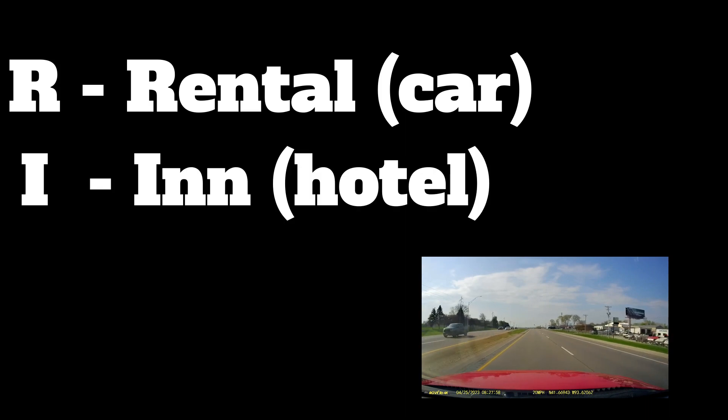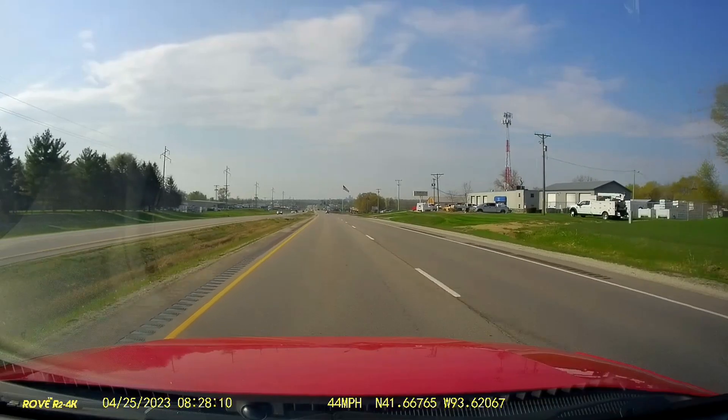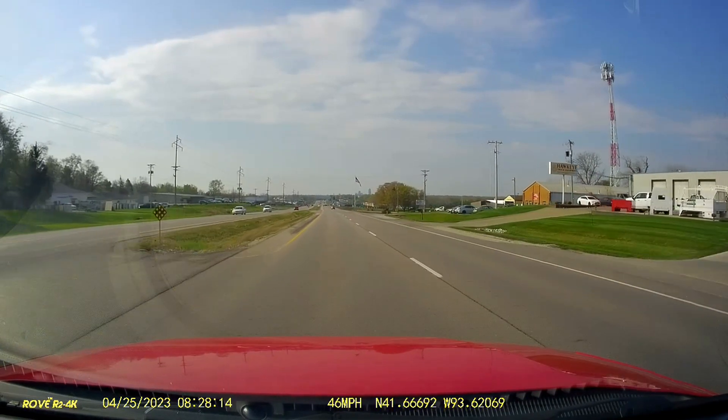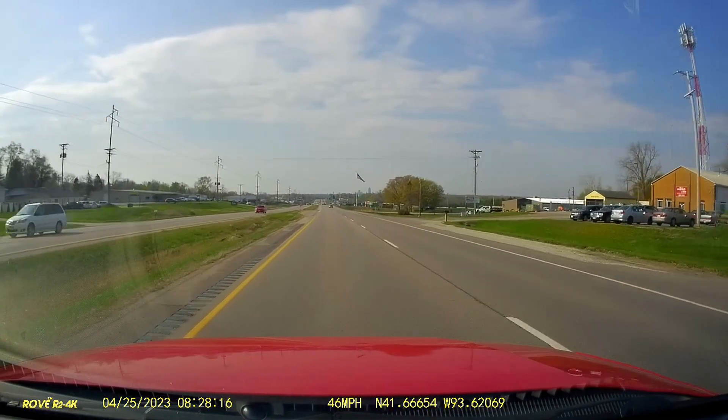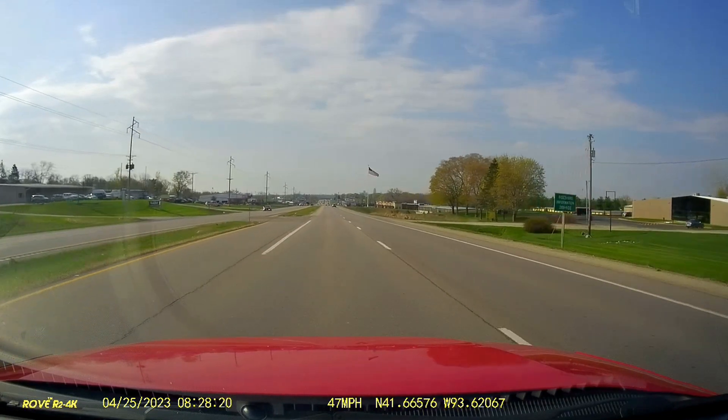R stands for rental, as in a rental car. I stands for inn, I-N-N, like lodging. And then P of course for plane - your airplane travel to get there and back. If you can cover those three things, you've covered most of your travel expenses. Although I'm going to go just a little further and tell you how I made the entire trip free, including incidentals like food, snacks, and sightseeing.